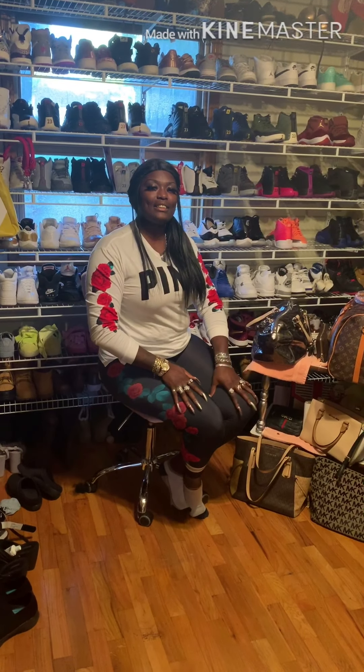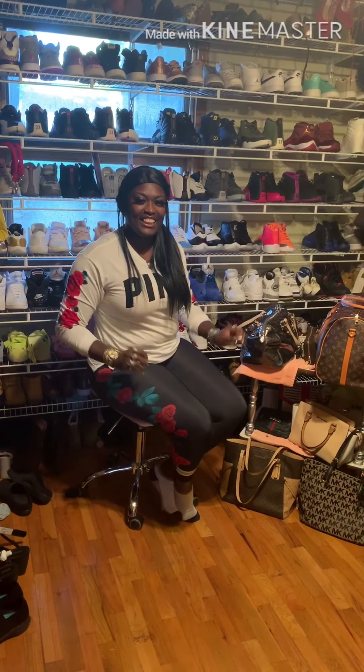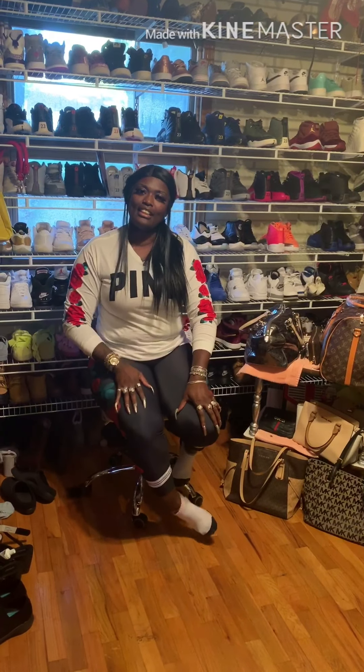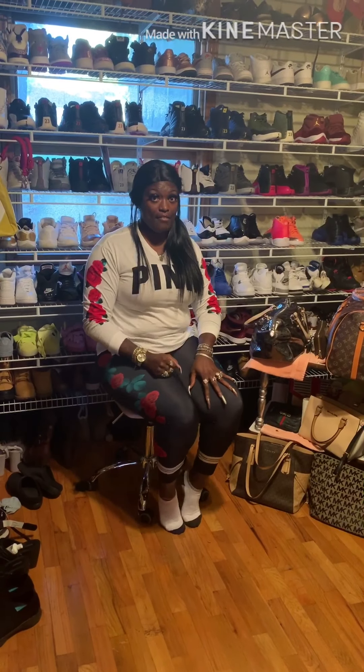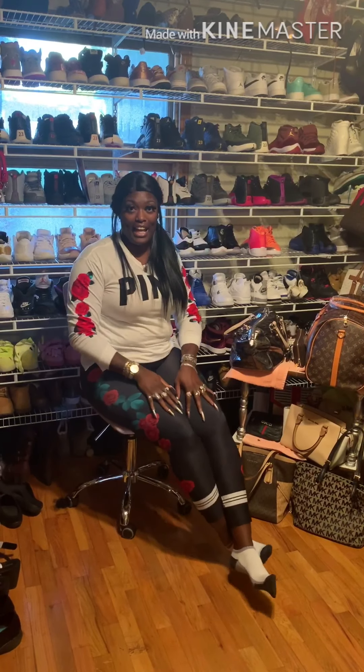Welcome to my YouTube channel guys, my name is Peaches. If this is your first or second time watching, thanks for coming back. If this is your first time, enjoy! This video is going to be about a Shoe Dazzle haul — I got a whole bunch of stuff so keep watching.